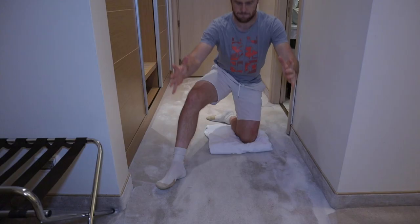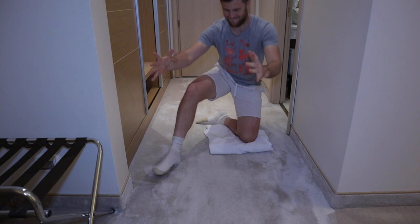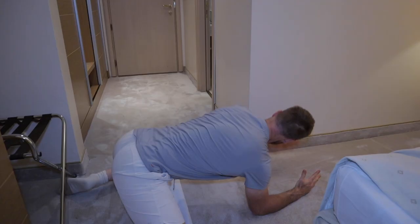Quads strengthening. I'm mobilizing my spine.